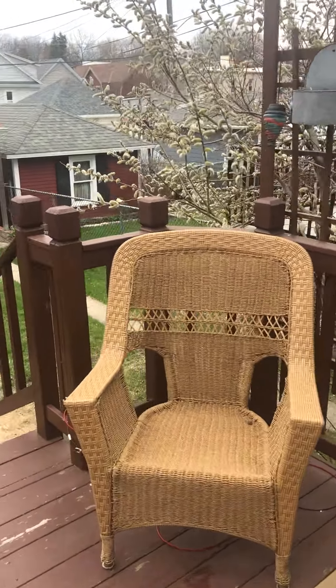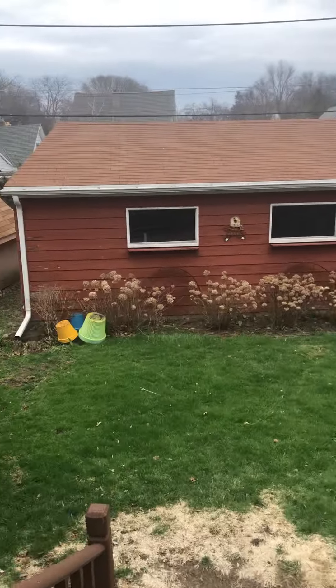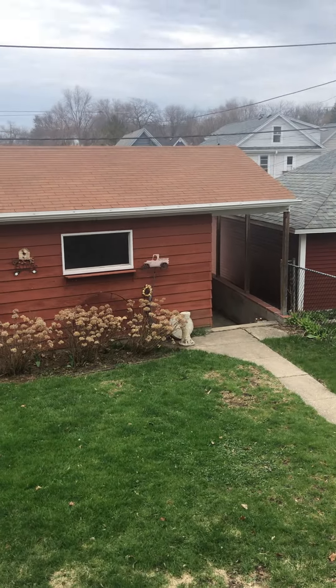Big back here. At least a two-car garage with alley access.